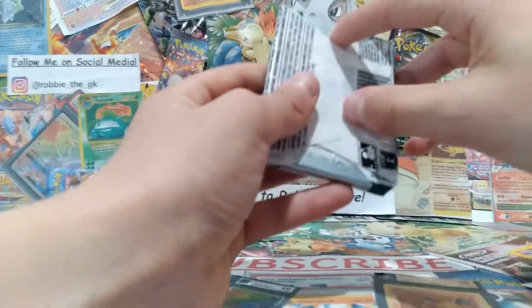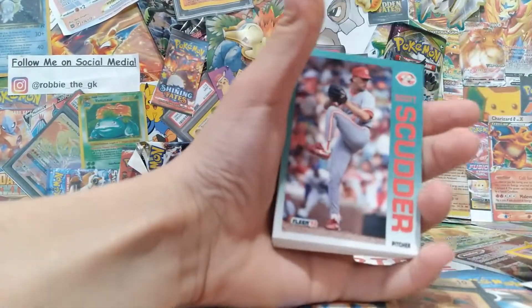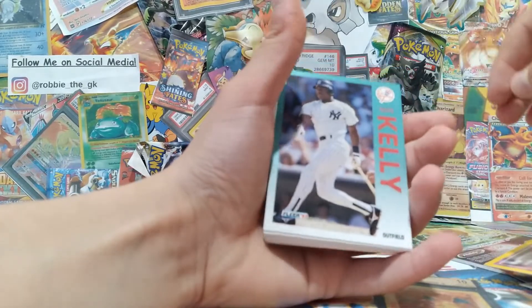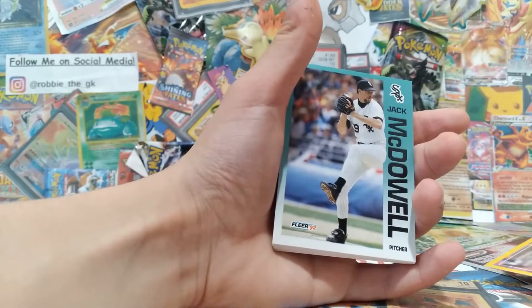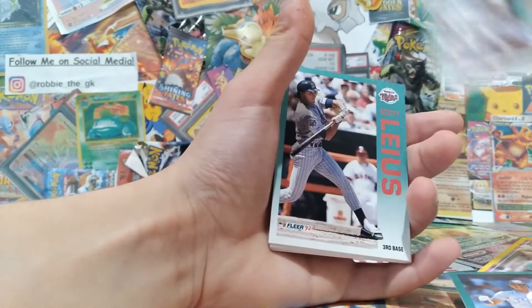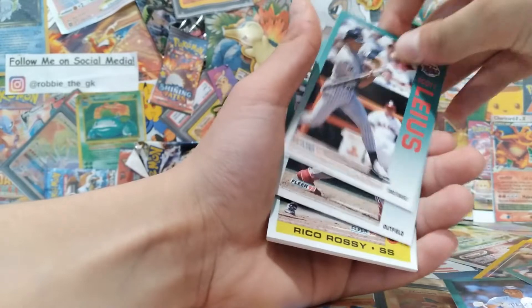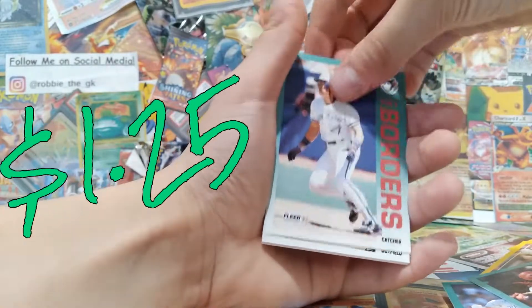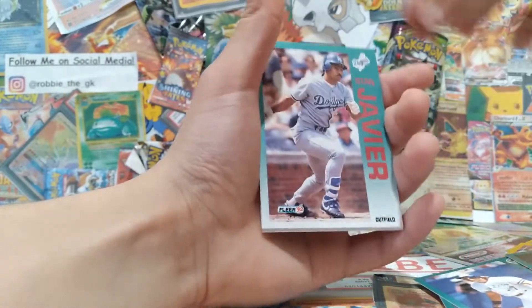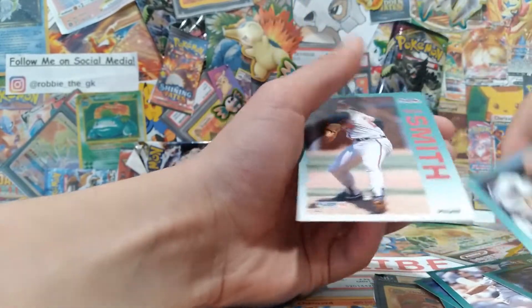Alright, here we have another Fleer 92 pack. We got Carlos Canete, Scott Sanderson, Roberto Kelly from the Yankees, Craig Lefferts, Juan Gonzalez, Jack McDowell, Dave Gallagher, Luis Gonzalez, Jose prospects, Rico Rossi, Pat Borders, Jose Canseco, Danny Xavier, Paul Molitor, Mike Flanagan, and Pete Smith.